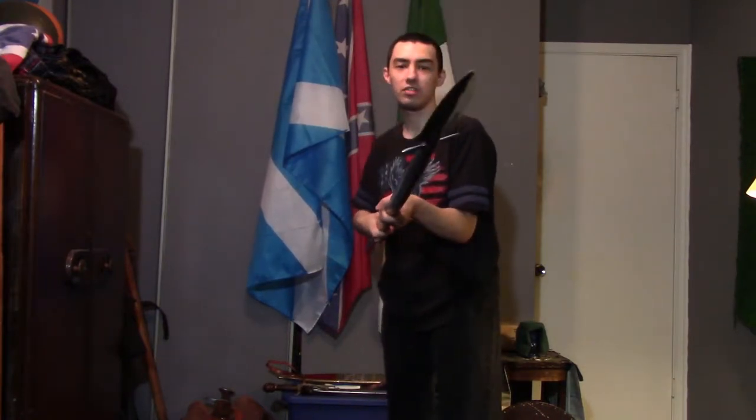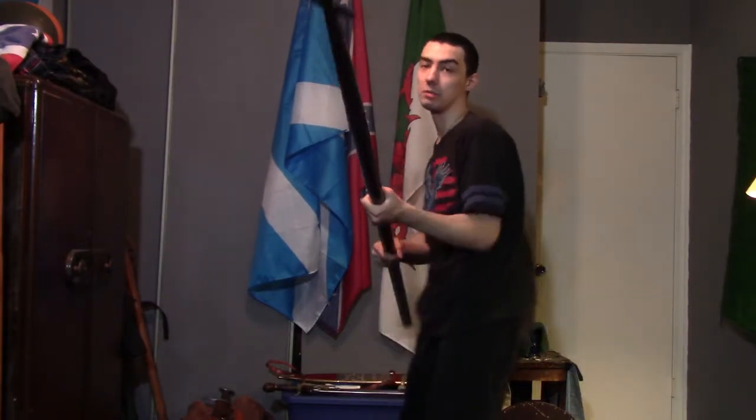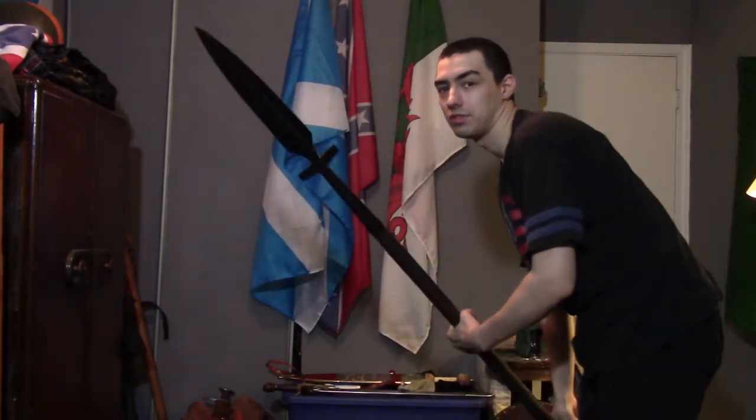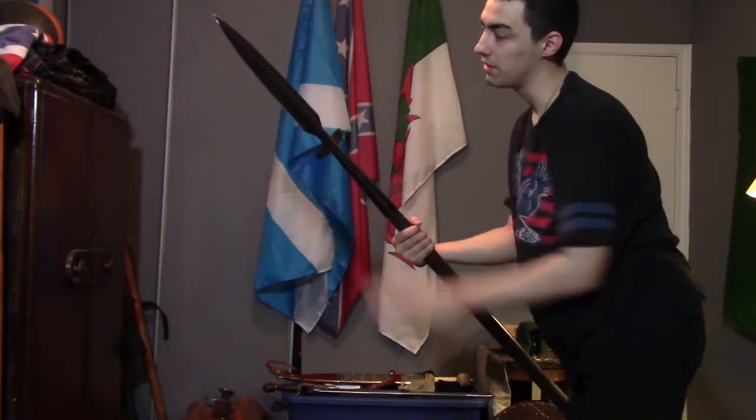This type of spear in history books is labeled as a boar spear or a wing spear. Why is it labeled that? Take a good look — it's because of these two wings. And these were technically used by Vikings.